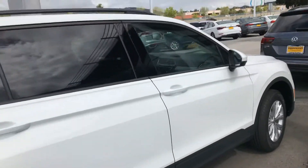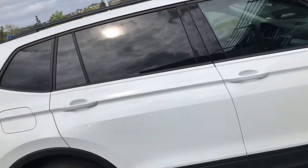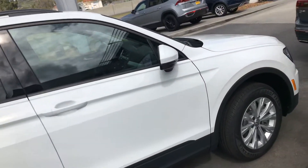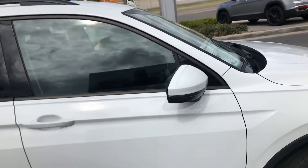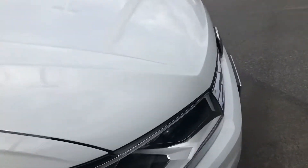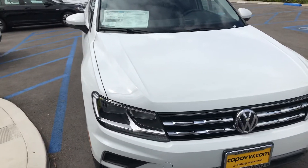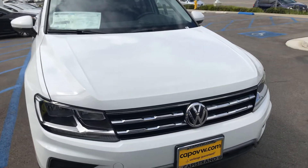The Tiguan punches well above its weight as far as popularity and what you get on the car without additional cost. For instance, on this Tiguan S you're going to get blind spot monitoring, forward traffic alert with autonomous braking, and rear traffic alert.